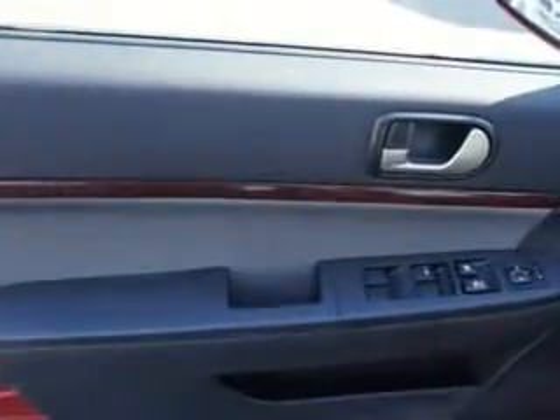Enjoy the drive and have peace of mind in this 2011 Mitsubishi Galant. See us at Edison Nissan today.